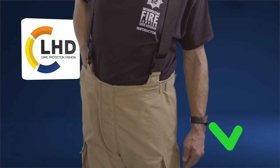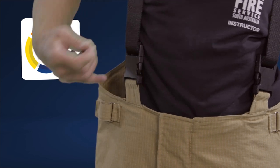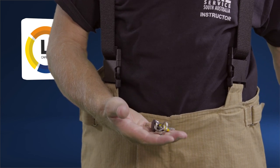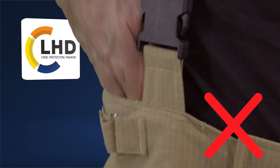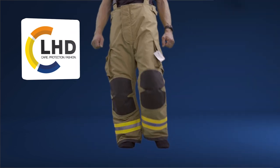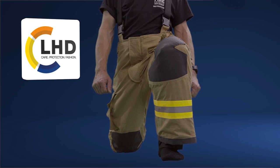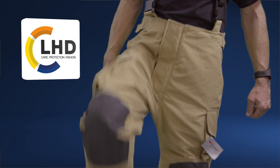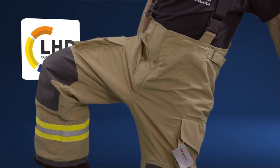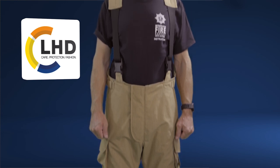You should have enough room at the waist to fit two clenched fists into the trouser waist. Bend into a kneeling position to ensure that the knee pads are correctly positioned over your knees. If the trousers are too short or too long, adjust the size based on the height of the garment. If they are too tight or too large, adjust the size based on the width of the garment.